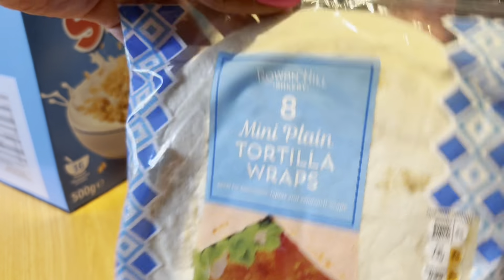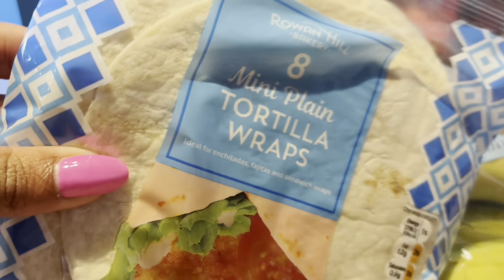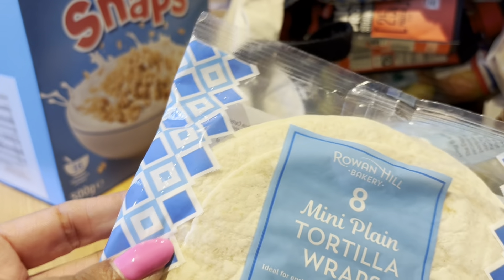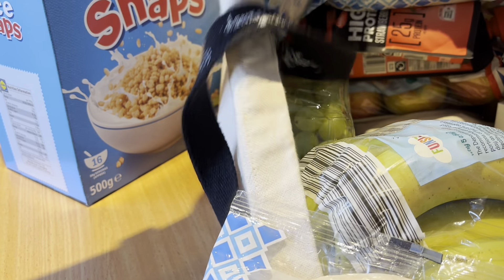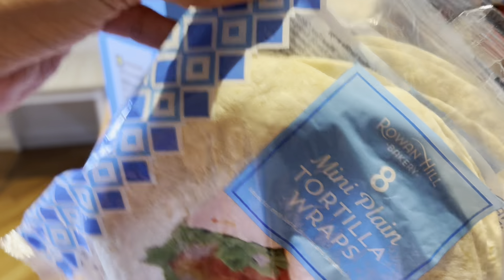I also got four packs of these mini wraps because we've got chicken wraps in the week. Then I've got the fajita heaters and my son likes the mini ones. I had 15% off these as well — I'll check afterwards and let you know how much they are. They're 69p full price normally.